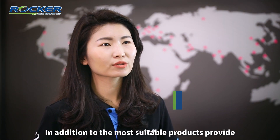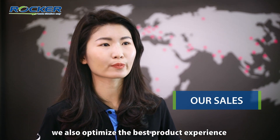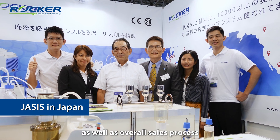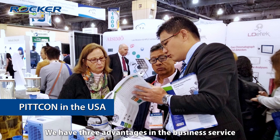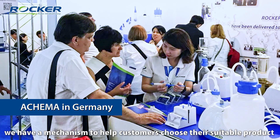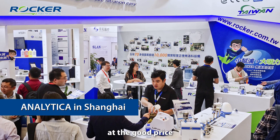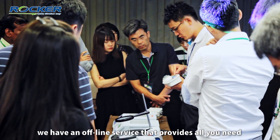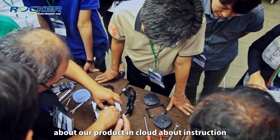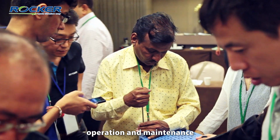In addition to the most suitable products provided, we also optimize the best product experience as well as the overall sales process. We have three advantages in business service. First, we have a mechanism to help customers choose their suitable product at a good price. Second, more than online service, we have an offline service that provides all you need about our products in the cloud — including instruction, operation, and maintenance.